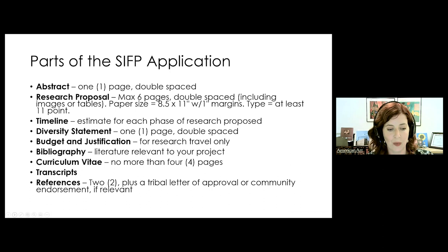We ask for a budget and justification — this is not for your cost of living or moving to DC; it's just for research travel, up to $5,000. We ask you to include a bibliography, generally secondary literature relevant to your project. Transcripts are required for undergraduate and graduate programs if you're applying as a graduate student or pre-doc; postdocs only need a graduate transcript; senior fellows don't need transcripts at all. If you are a non-native English speaker, we ask you to translate your transcripts and indicate your level of language proficiency in your CV. Finally, we ask for two references — one should be your advisor if you're a pre-doc — and if you're working with indigenous communities, we also recommend submitting a tribal letter of approval or community endorsement.